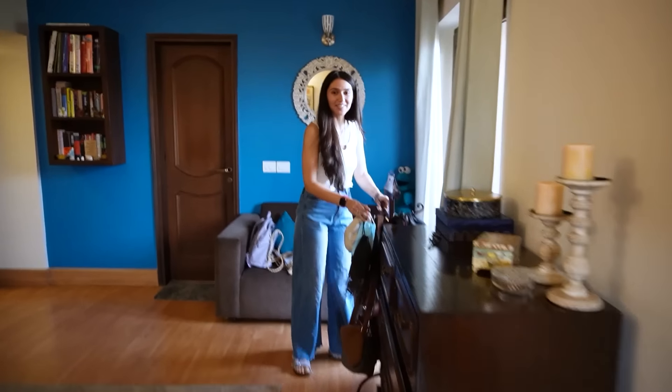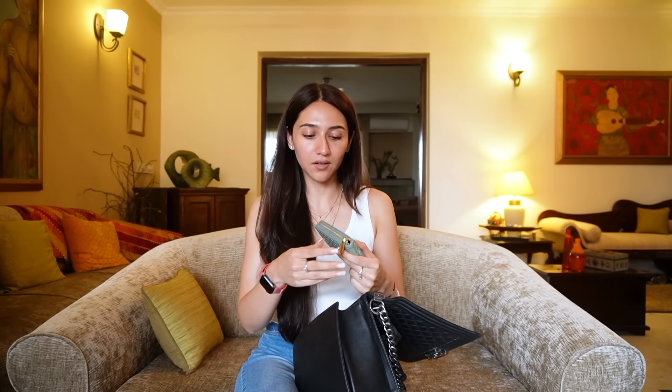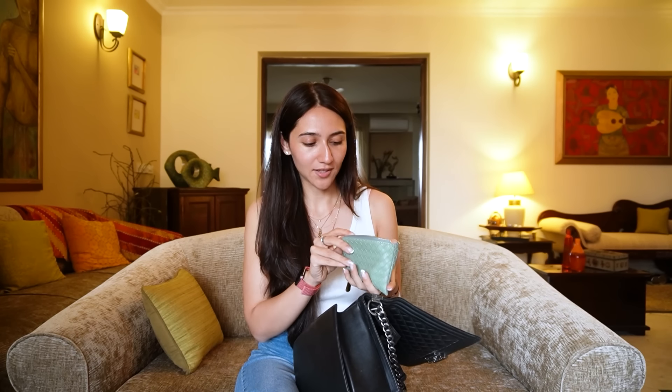The good thing about this bag is that whatever I keep in it is in every bag — my things remain the same, I don't change anything. Starting off, this is my wallet. Earlier my wallet was just cards, now it has cards, ID cards, and some cash — and a photo of myself because I'm narcissistic.